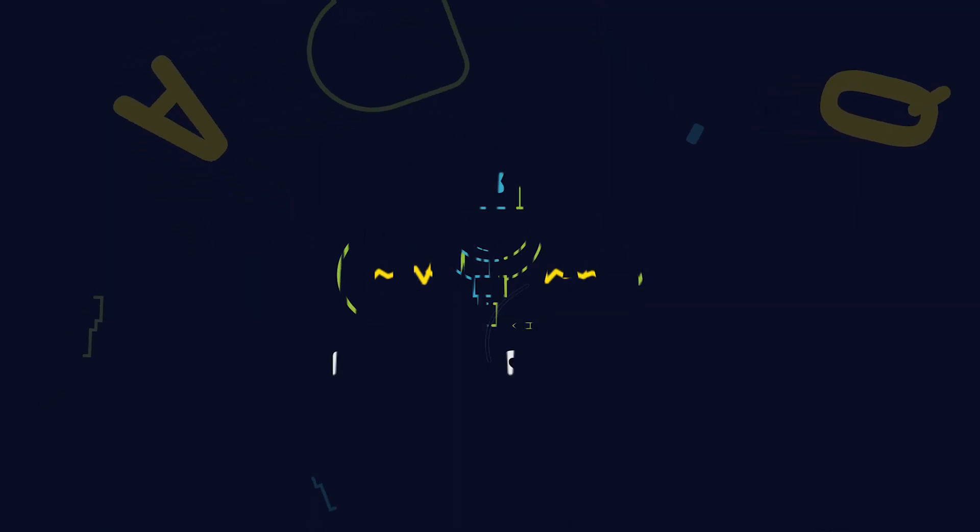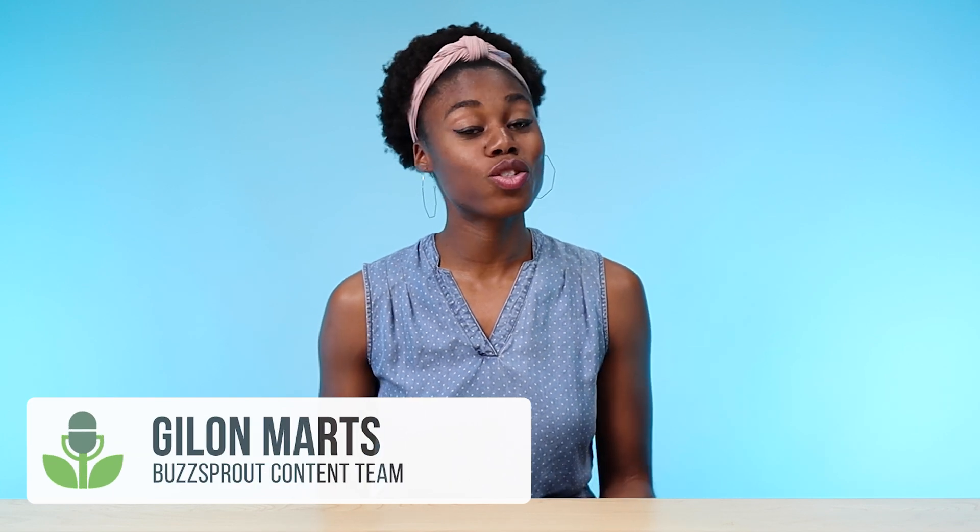In today's episode, we are going to review the best podcast interview software to record remotely in 2021 and beyond. Welcome to Podcasting Q&A, where we learn the best tips and strategies to launch, grow, and monetize your show. In today's episode, we are discussing podcast interview recording software.